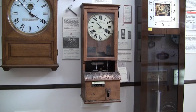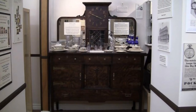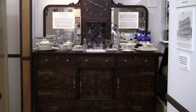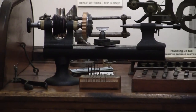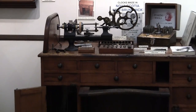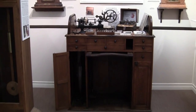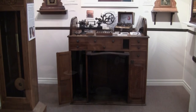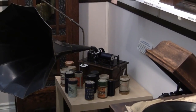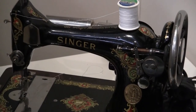Other unique exhibits include a punch card clock made in London, England, a buffet clock made by the Arthur Paganock Clock Company, a watchmaker's roll-top bench with a foot-operated lathe, and various items from the early 20th century, including phonographs and Singer sewing machines.